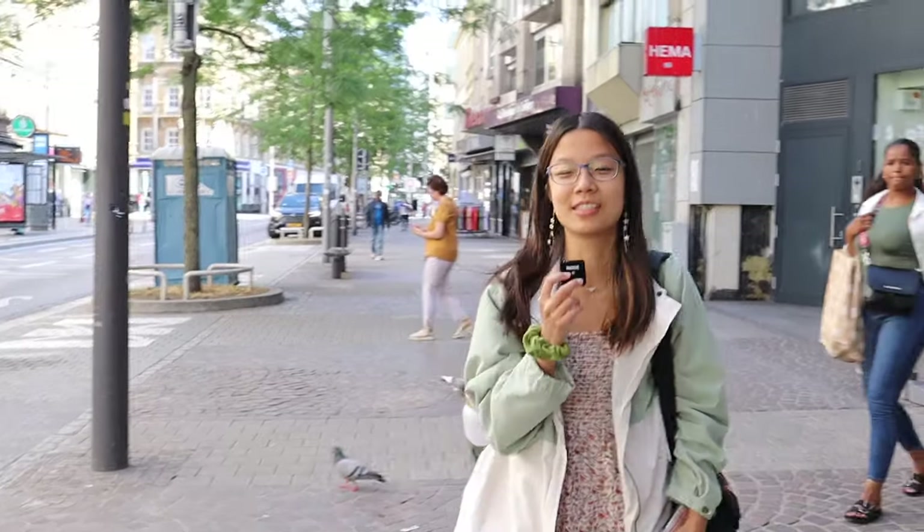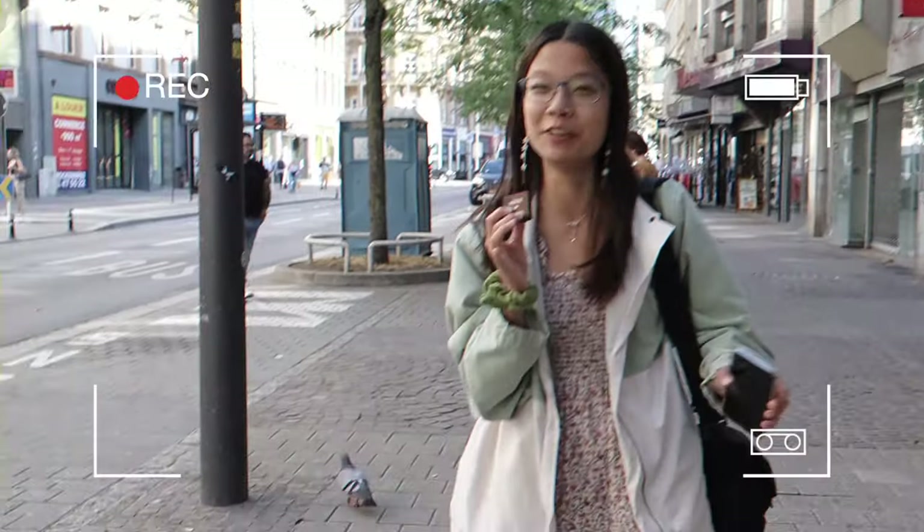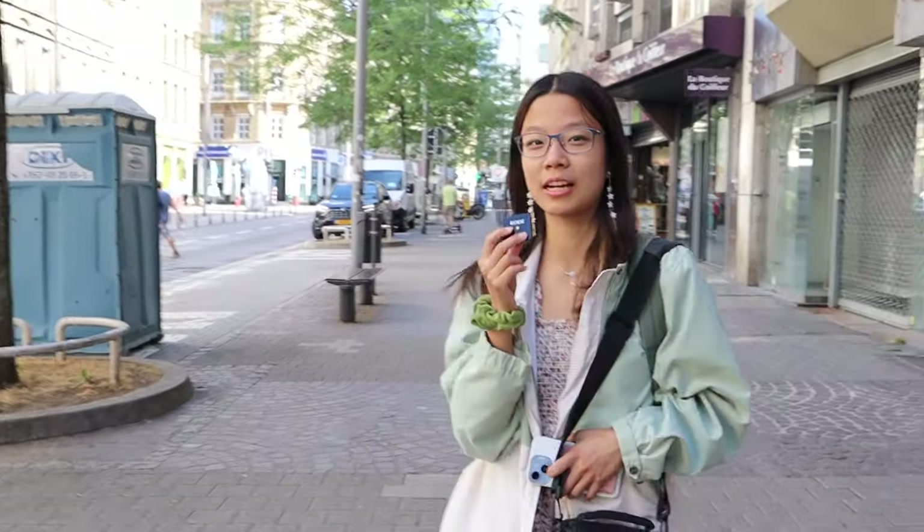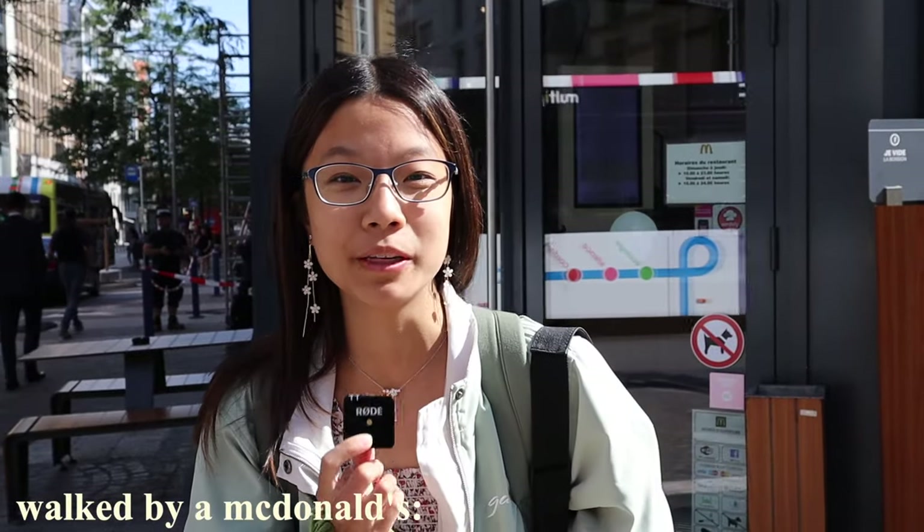First impressions of the city — it's kind of giving New York buildings. Let's go see the real architecture, or rather the architecture it is known for. Every country we visit, we must check out the McDonald's menu, so let's see if there are any Luxembourg staples.